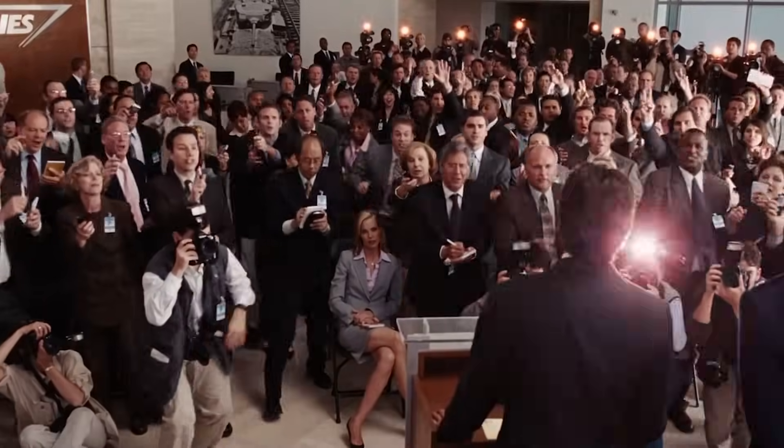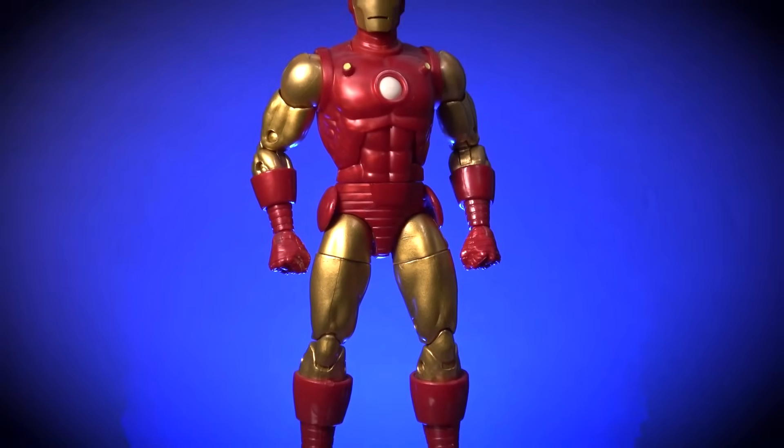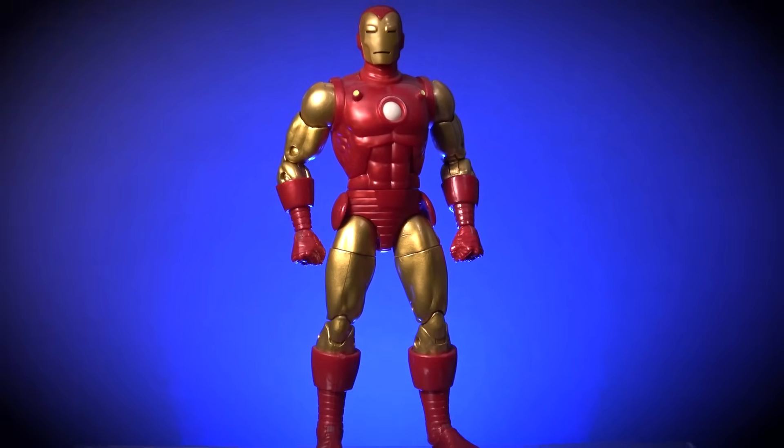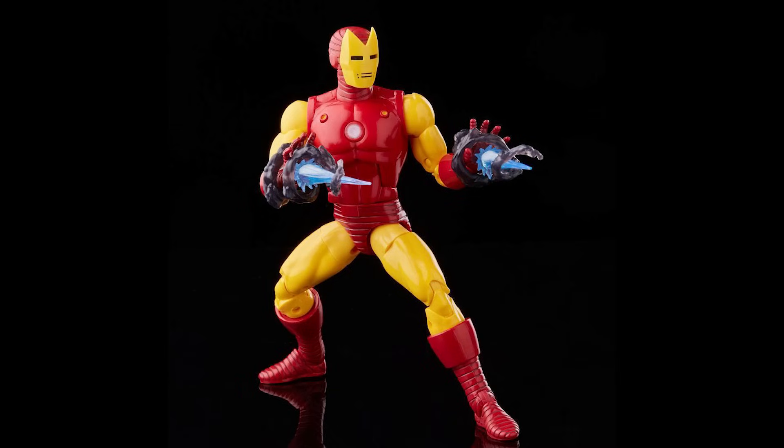Securing the number eight slot on this list, we have the Marvel 80th anniversary Iron Man. Being released in 2019, this version of Iron Man obviously features exposed pins on the joints, because Hasbro wasn't really making pinless bodies back then. Yet he earns massive props for being painted in a metallic gold, which in my opinion is far superior to the lazy yellow and red version that was produced for the Marvel Legends 20th anniversary range.